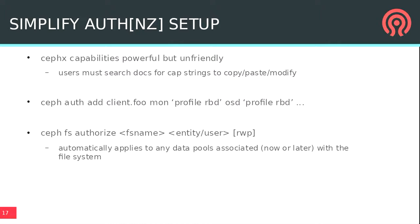We also simplified authentication. There's a rich framework for determining what a user is allowed to do, but it was hard to understand and use — you'd always have to Google the docs to find the right capability string. We've created new commands that make it easy to set up authorization permissions for common things, like an RBD user who just needs to use block devices or a user that needs access to CephFS but only to certain pools, all wrapped behind a simple CLI or API command.